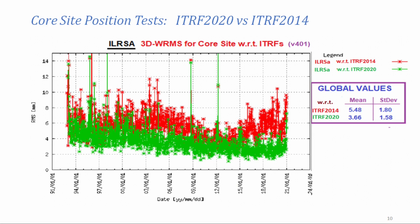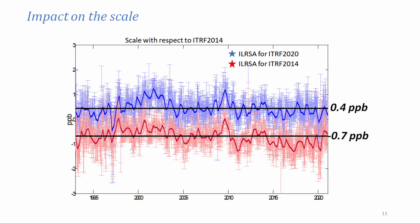After making the updates — we also updated other models beyond range biases for our contribution to ITRF — this is what we obtained. The red here is the three-dimensional weighted RMS for the coordinates of the core sites, and the green is the new one. Since ITRF 2014 used data up to 2013, we can see higher values at the end, but it is very clear that we are delivering better solutions.